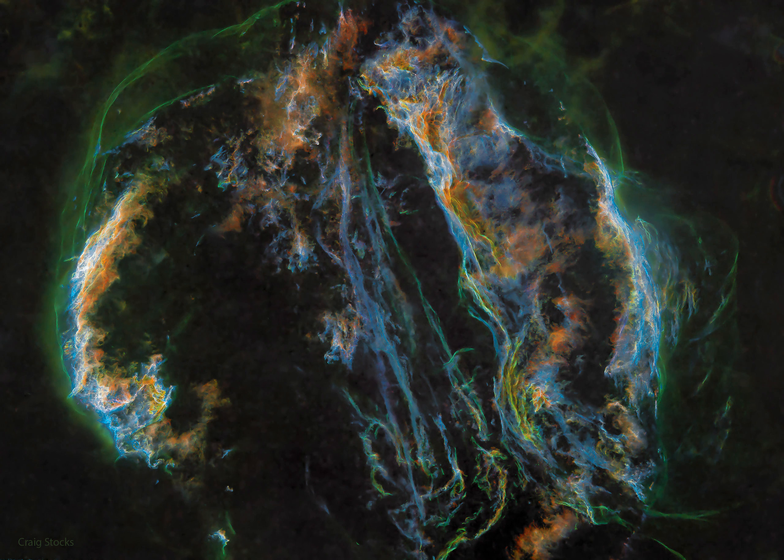Imaged with color filters featuring light emitted by sulfur (red), hydrogen (green), and oxygen (blue), this deep wide-angle view is processed to remove the stars and so better capture the impressive glowing filaments of the Veil.